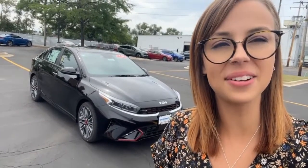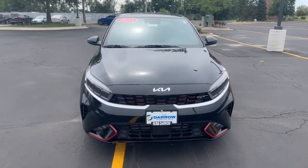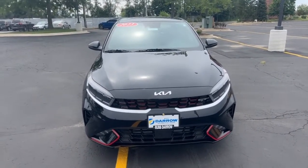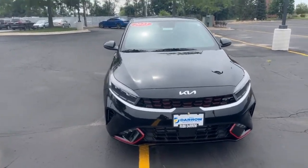Hey guys, it's Katie from Rustero Kia in Waukesha, and today I'm just doing a quick video to show you the 2023 Kia Forte GT. This does also have the GT2 package, so this one is designed to look a little bit more sporty for you.